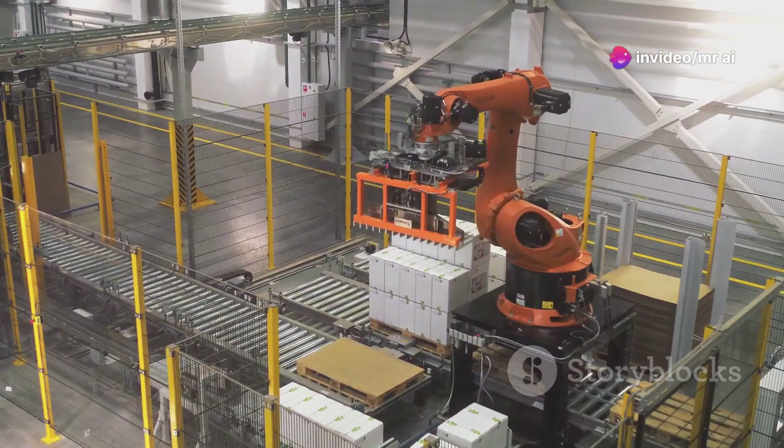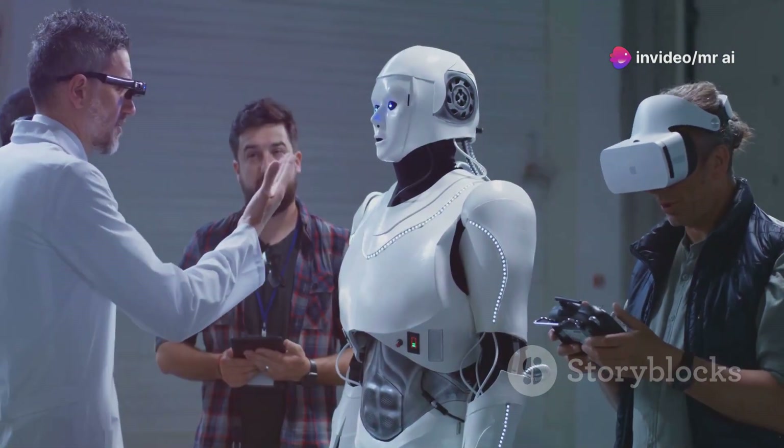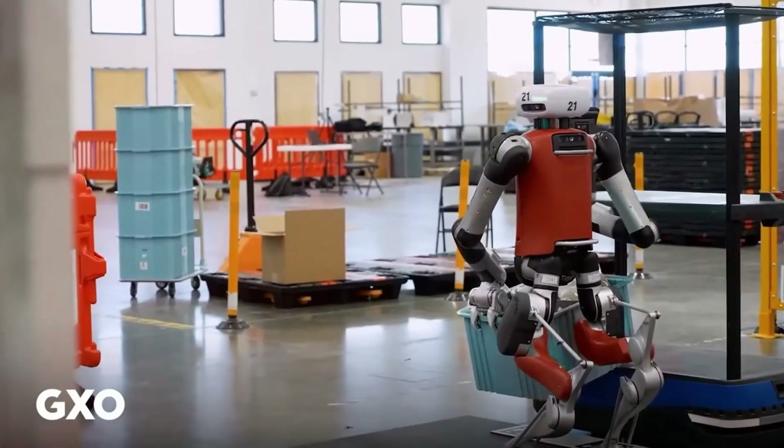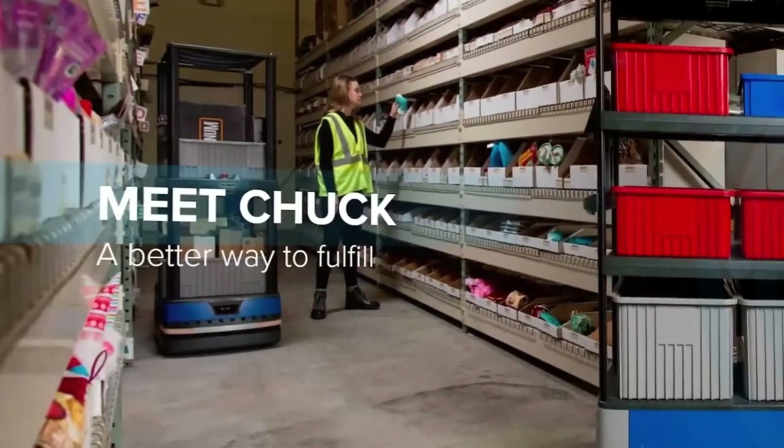Yes, an actual humanoid robot is now working in a real warehouse, and it's a significant milestone. Robotics companies have been striving for this for years, and Agility Robotics has just made a massive leap ahead of the competition.